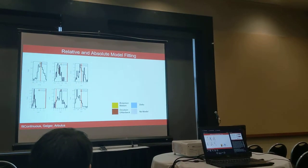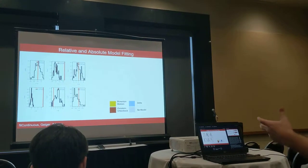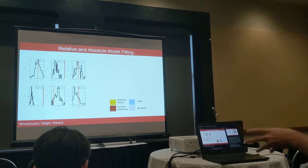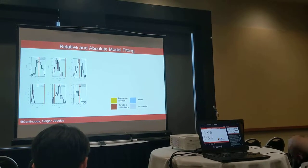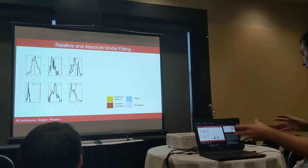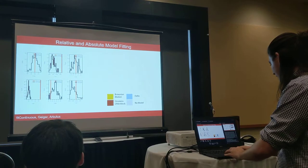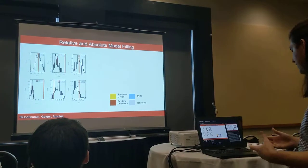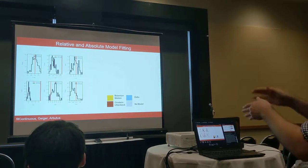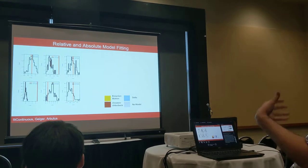We used a continuous model-fitting framework to select best-fit models based on AICc scores, comparing four models of trait evolution: a white noise random model, a Brownian motion model, an Ornstein-Uhlenbeck or OU model, and a delta model. While a large body of work has asserted that you can't infer process from relative model fitting, evolution under natural selection is often best described by an OU process, whereas stochastic processes like sexual selection and drift are often better described by Brownian motion. We also tested for absolute fit using six statistics calculated with the R package Arbutus.